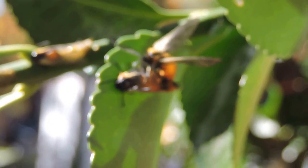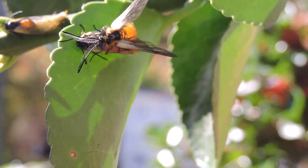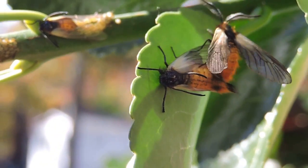What we have here are euonymus leaf notcher moths. The male has been attracted by the pheromones of the slender and tenid female, and these are potentially an invasive species. It's hard to see, but behind them I believe are some eggs, although I'm going to have to go get those confirmed.